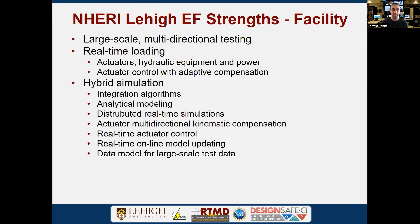Part of hybrid simulation involves integration algorithms developed to ensure stability, as well as analytical models that define substructures — which can be run locally or distributed over the internet. We have developed kinematic compensation methods based on geometric space for multidirectional compensation. The most important aspect of hybrid simulation is tracking your command and feedback in real time for accurate control and model stability. We've also investigated online model updating, neural network designs, and GPU-based modeling for large structures. We provided a data model structure for large-scale and hybrid experiments.